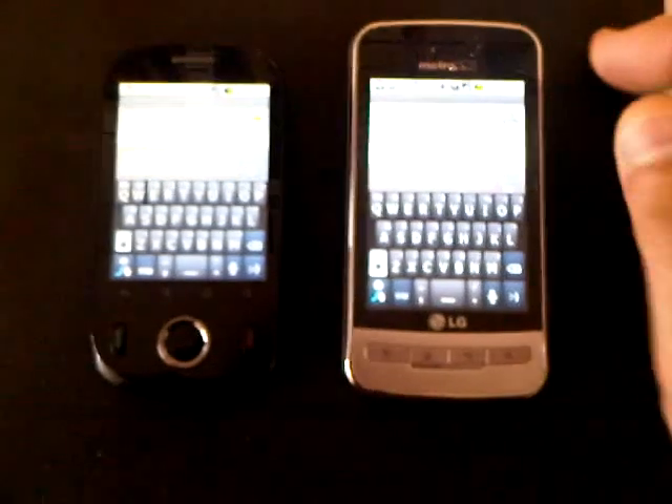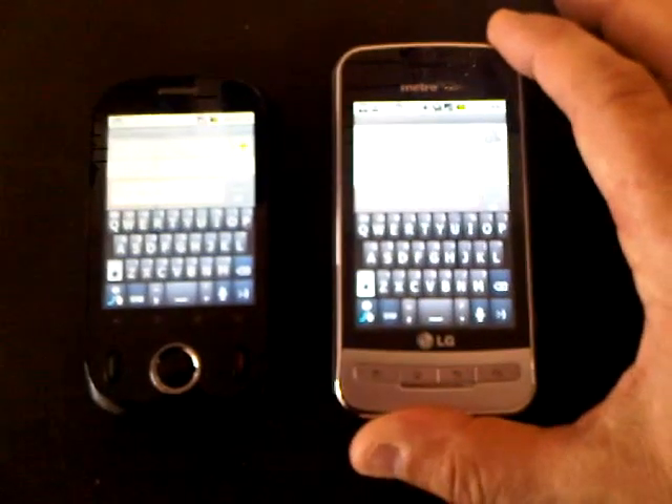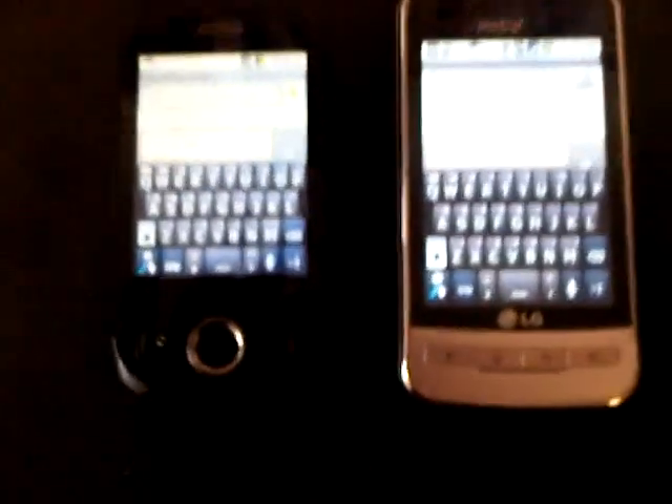That is a phenomenal price for the LG Optimus. When it originally came out, it was over $200 retail — I think at the time that I got it, it was about $200 retail. So I'm focusing on these two.